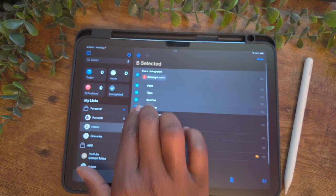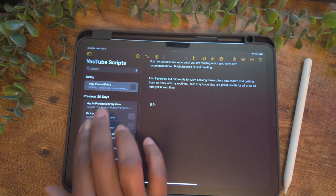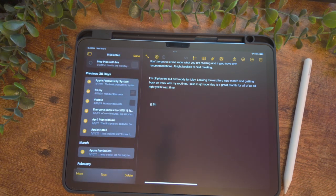You can select multiple items on your iPad by using two fingers and dragging across the screen. This is helpful when you have several reminders you want to check off at once, or when you're editing a list of notes in the Notes app.